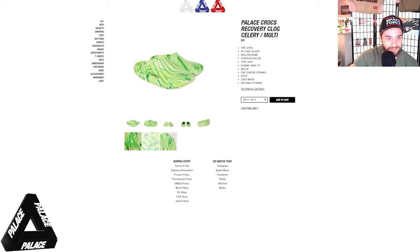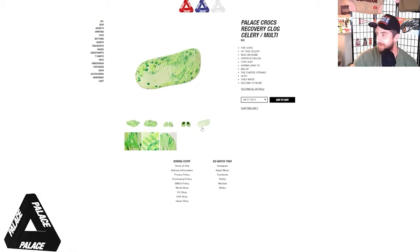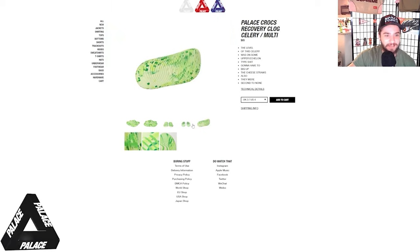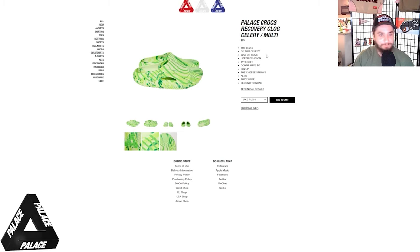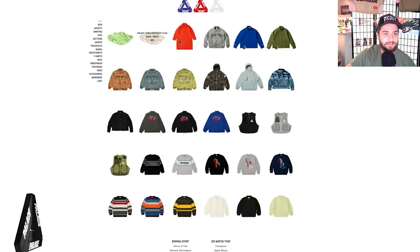The Crocs recovery clog in celery and multi — hell yes! We did it guys, it's incredible. I couldn't have done it without your help. But yeah, Crocs x Palace, that was a fun drop. The level of this celery was on some upper-echelon type stuff. Got to big up the cheese straws also — they were second to none. I love Palace, dude.